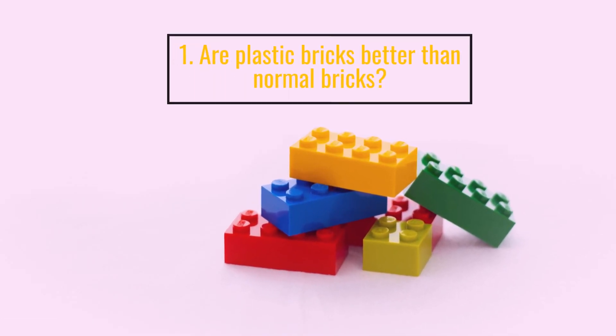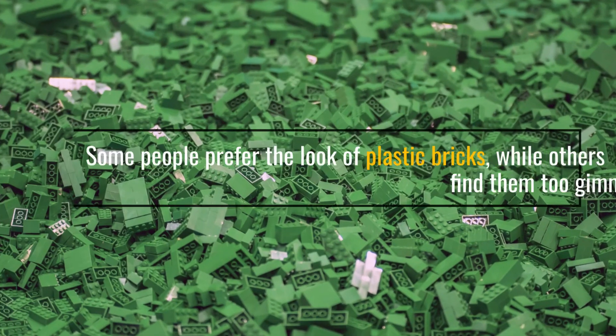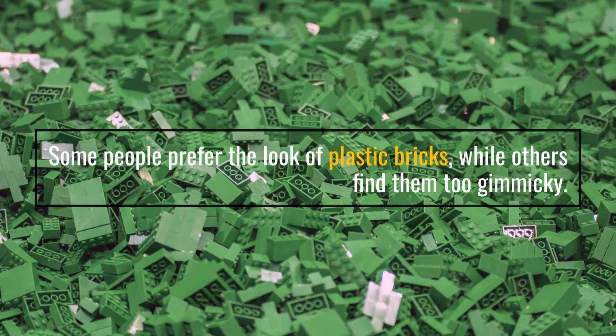Are plastic bricks better than normal bricks? Some people prefer the look of plastic bricks, while others find them too gimmicky.